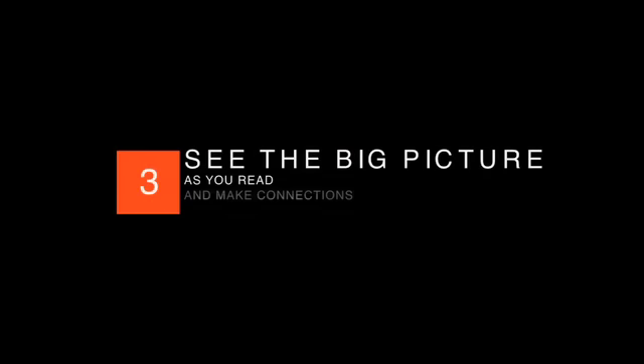Let's review. Be selective about what you read. Read with a plan and purpose. See the big picture as you read and make connections. Use rehearsal techniques after reading to enhance your memory.